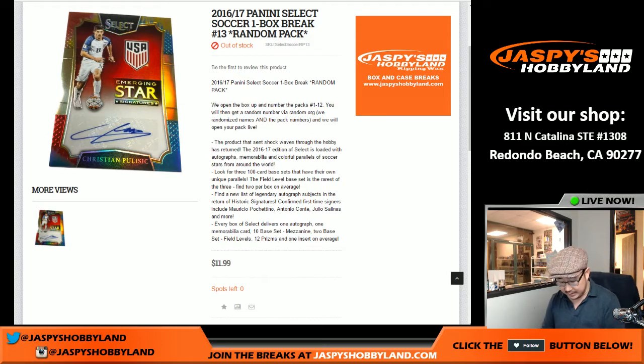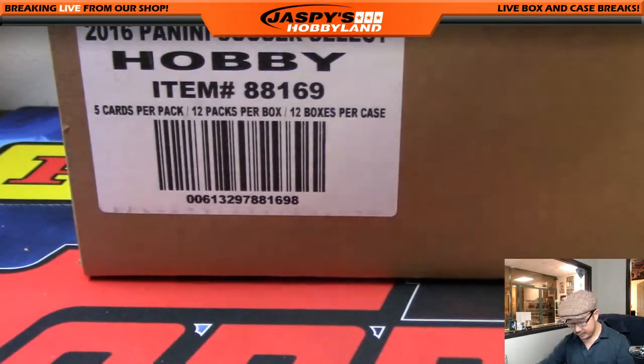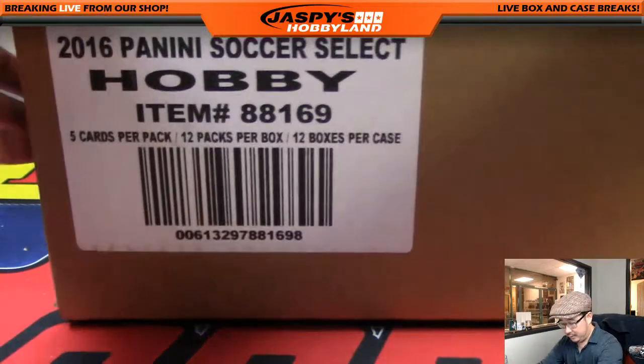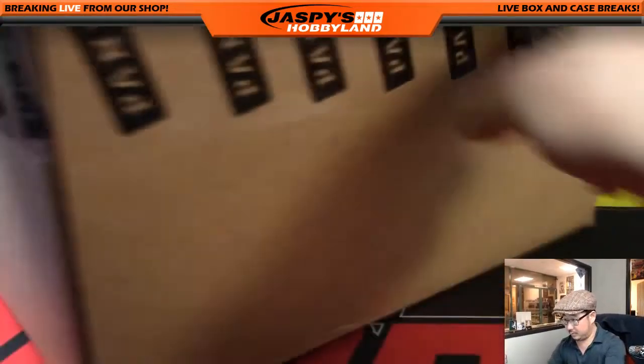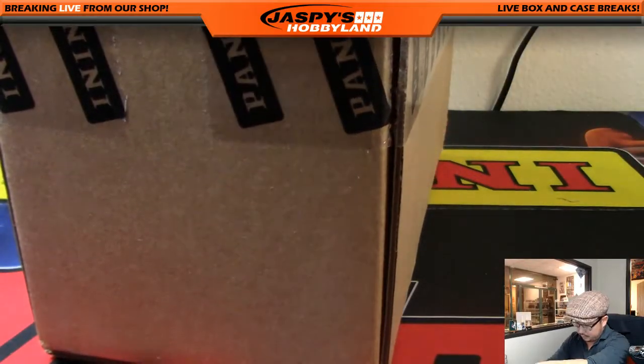We got the Chris Bryan 1952 101 auto and then the blue Garrick cut auto from the previous box. That was pretty sweet.